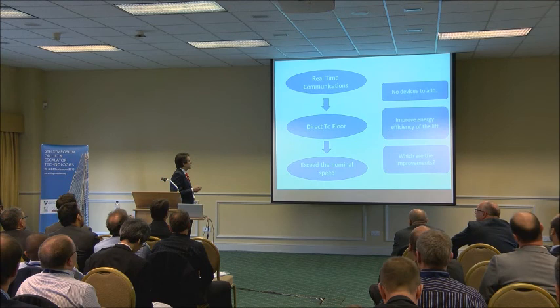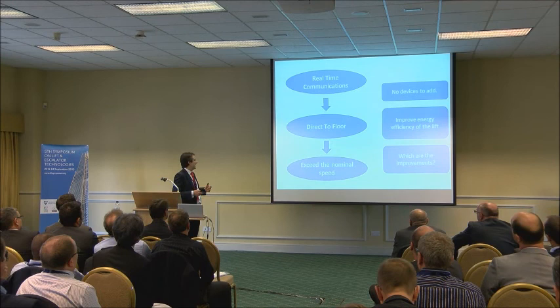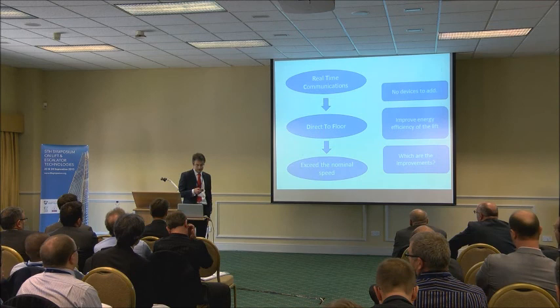As an introduction, we would like to speak about three functions, not three devices. Today the efficiency of lifts is quite good because of the technologies used in the mechanical and electrical areas. If we talk about three functionalities — real-time communications, direct-to-floor, and how to exceed the nominal speed of the motor in certain cases — we don't add any devices, but we could maybe improve the energy of these devices. And we would like to see which improvements are found.